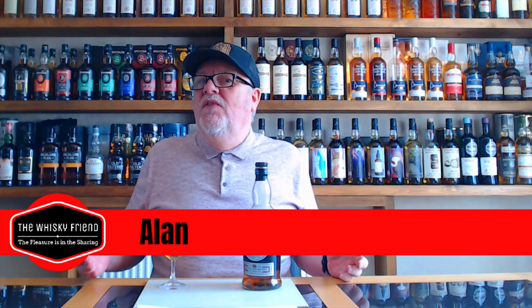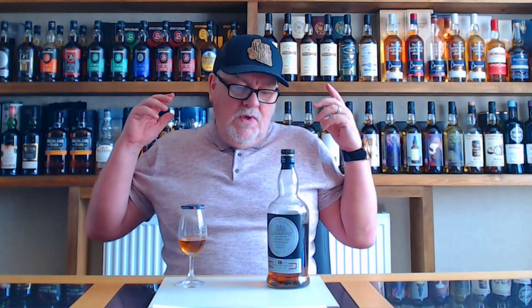Hello folks, welcome back to The Whiskey Friend with me, Alan. Another new week, another new video. We're heading to Campbeltown — I was there earlier in the year and managed to pick up a few bottles. This one is the Hazel Bomb Triple Distilled 12 Year Old, fully matured in Oloroso casks, coming in at 49.9% ABV, and it's one of 9,000 bottles.